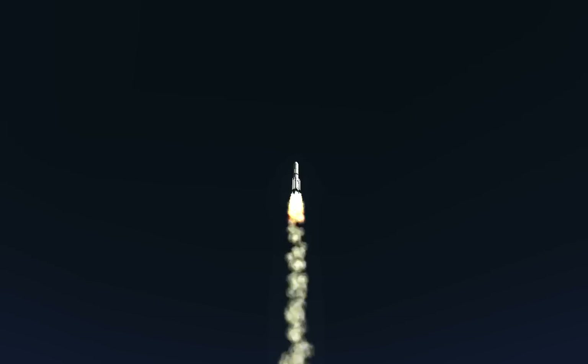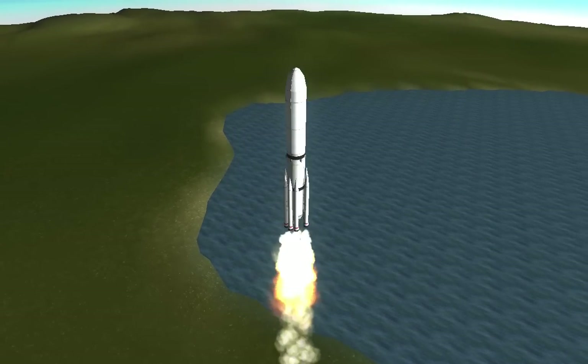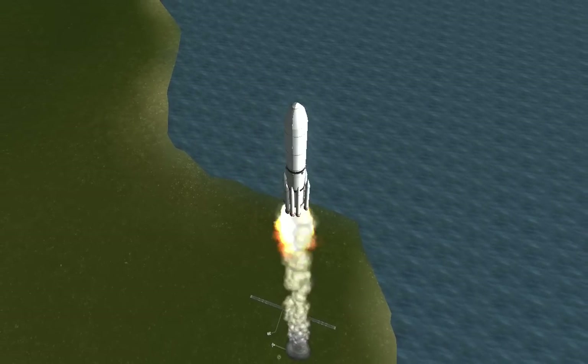MACH 1. Booster is throttling up right on schedule. Engine response looks good.